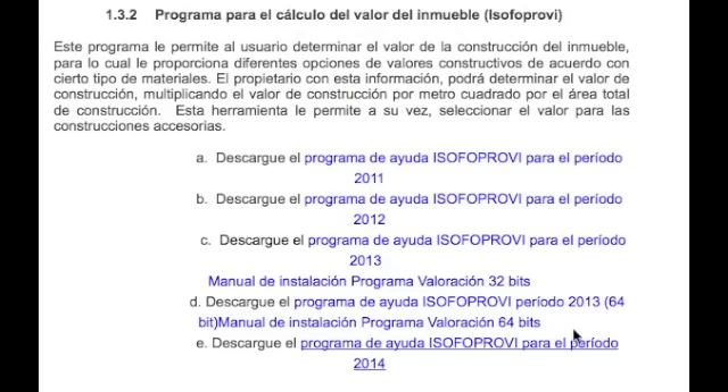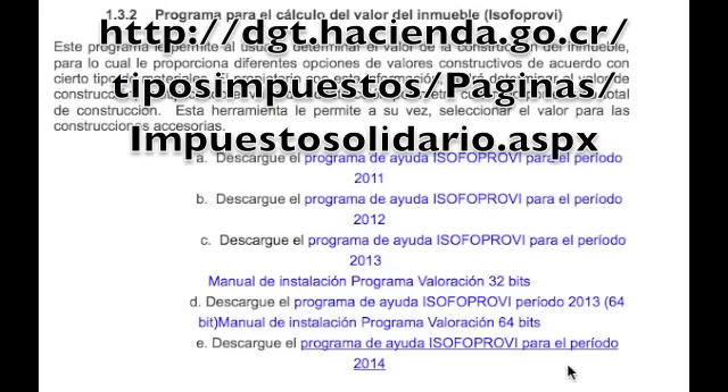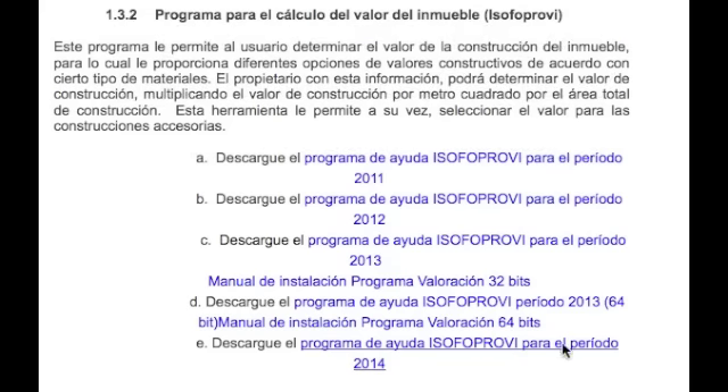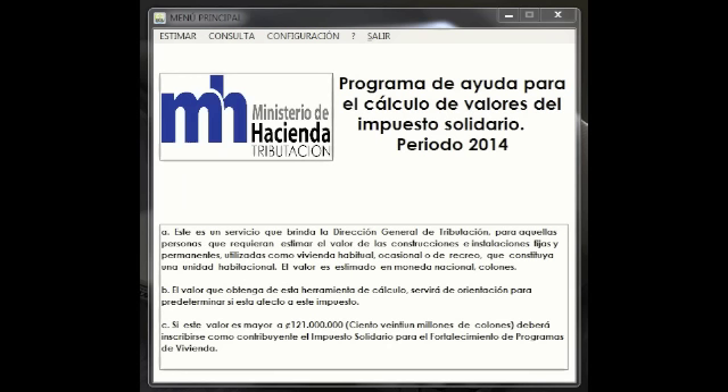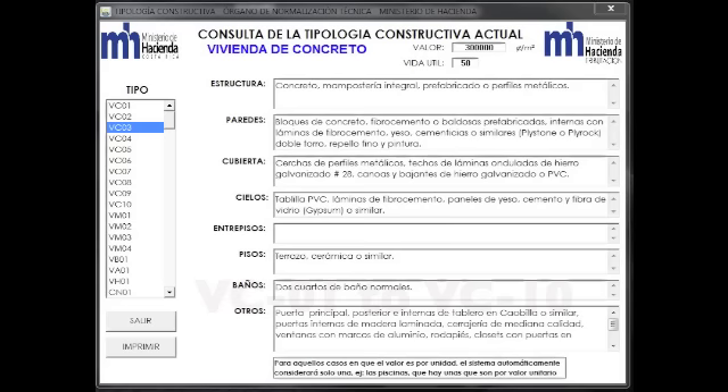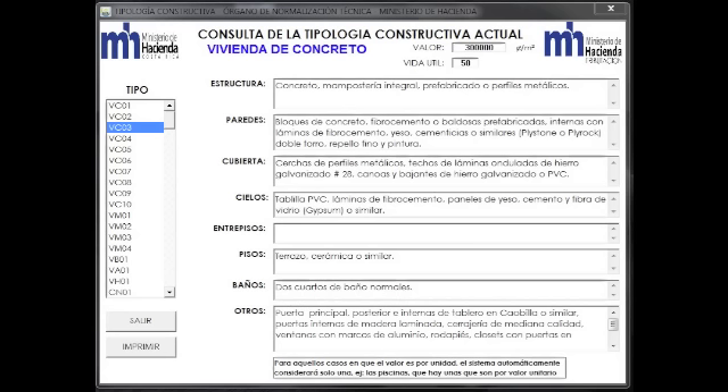If you want to continue with the calculation yourself, the first step is to download the software from the Ministry of the Treasury website. Click on the section for the 2014 software package. Once the software is installed and you open it, the first step is to determine the classification for your particular residential structure. The manual classifies all residential structures in categories that go from VC01 to VC10. You look at the finishings indicated on the right-hand side and determine the classification for your home.